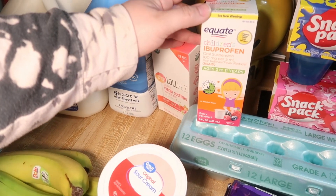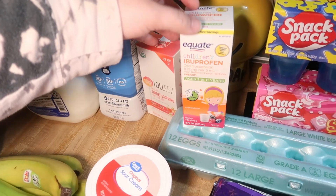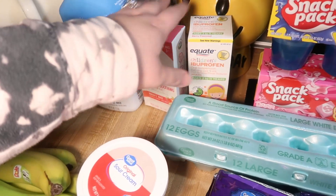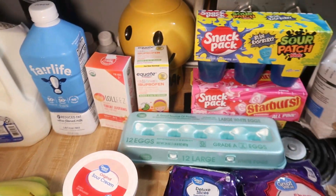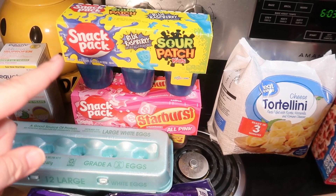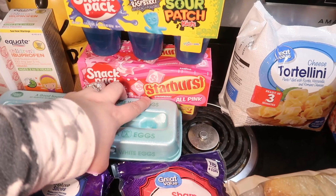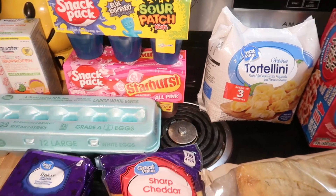I ordered Tylenol but they didn't have any. I also ordered ibuprofen and they had that, so I got that for her just to help with the pain of the sore throat. Andy asked for blue raspberry Sour Patch Kids Jello, and then I also saw the Starburst strawberry all-pink Jello, so I got that one as well.